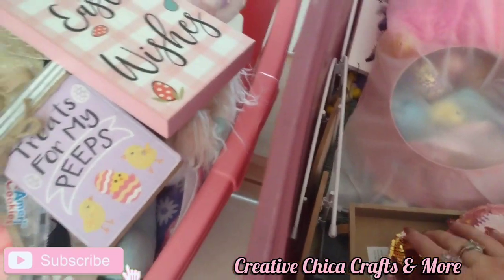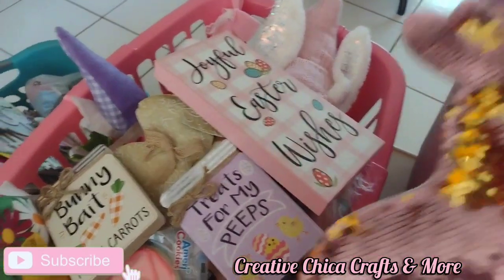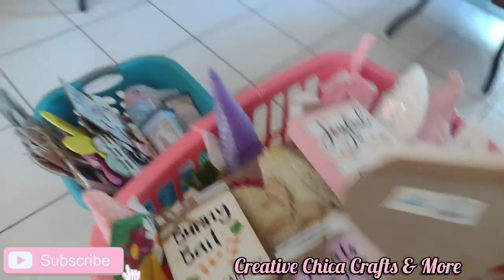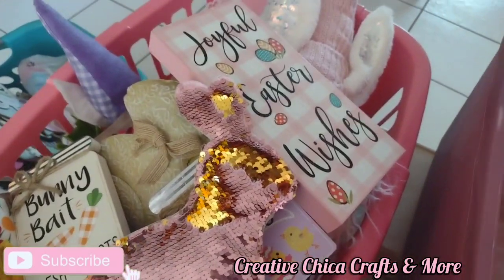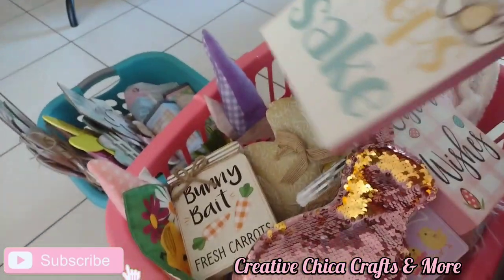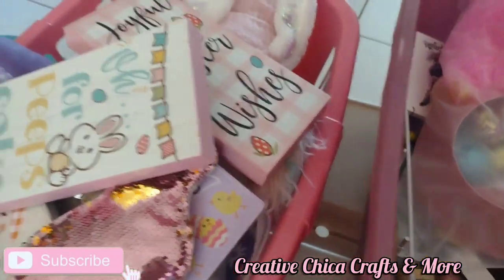I don't even know what to do with all this stuff. And I got this glittery bunny that I just had to have. I don't know where I got her — $3.50, probably at Dollar General, a couple years ago. Here's another sign: 'Oh, for Peeps' Sakes,' which is cute.